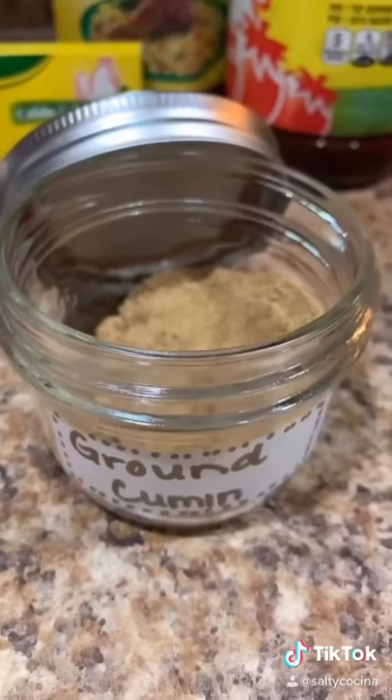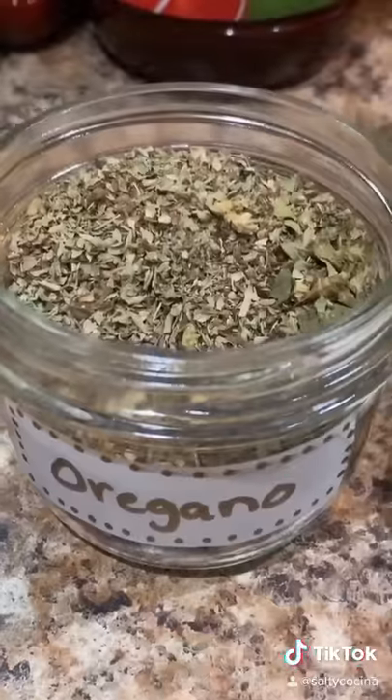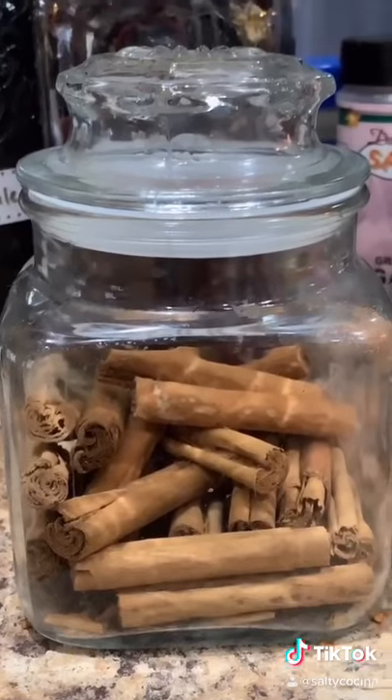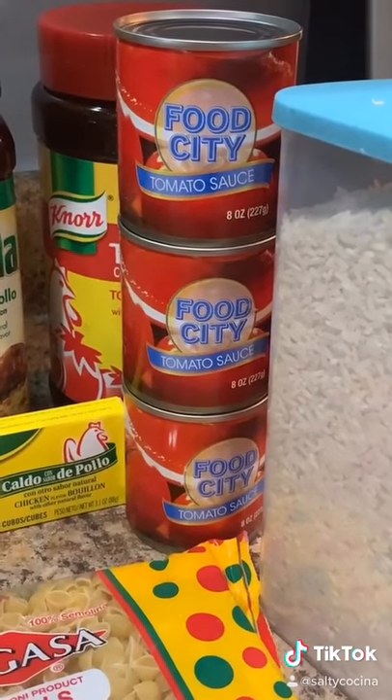Peppercorns, ground cumin, whole cloves, oregano, bay leaves, cinnamon for my arroz con leche and horchata, and I always have a lot of tomato sauce for my rice and my sopitas.